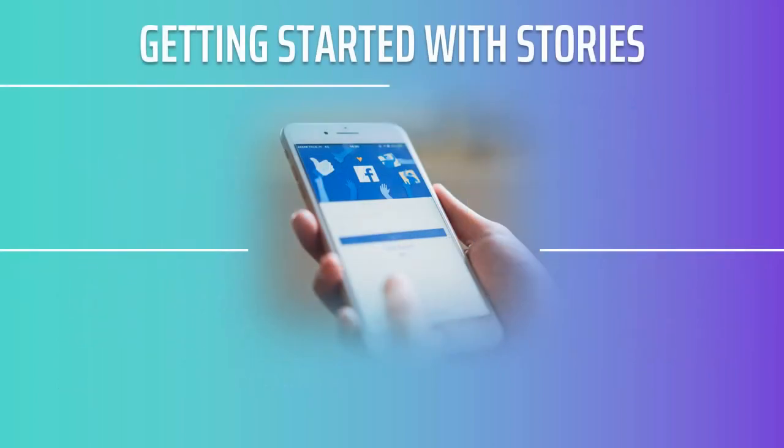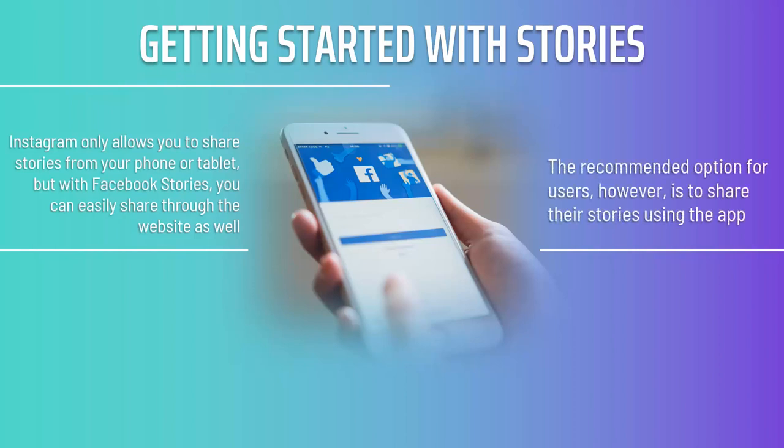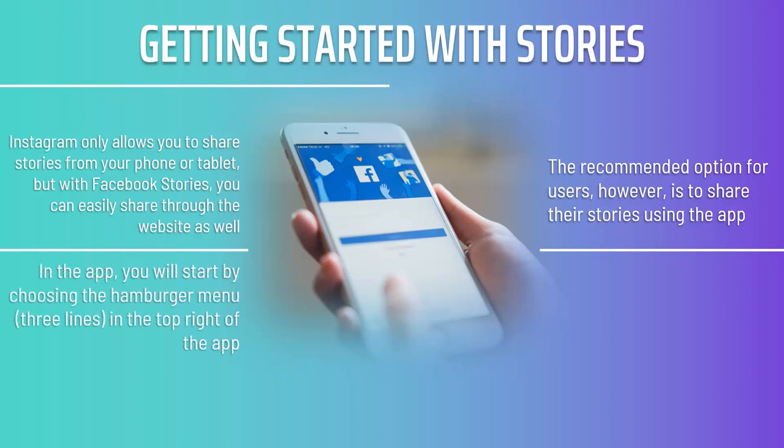Getting Started With Stories. Instagram only allows you to share stories from your phone or tablet, but with Facebook Stories, you can easily share through the website as well. In fact, there are ways to share stories through Facebook Lite as well as Facebook Messenger. The recommended option, however, is to share your stories using the app. This is more versatile and provides more options and tools than the desktop version. Not only that, but it also gives you access to your phone's most likely superior camera. In the app, you will start by choosing the hamburger menu — three lines — in the top right of the app. Keep in mind that these instructions may change as the app is updated.